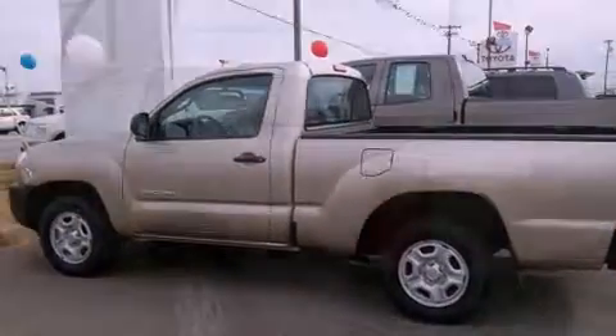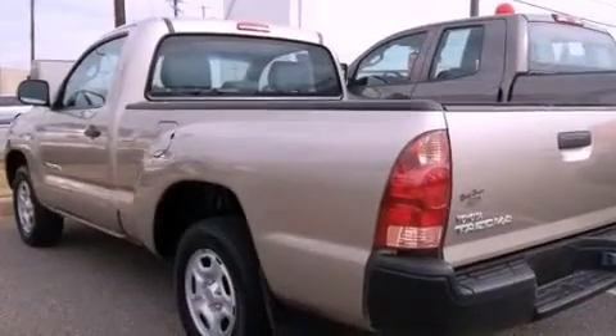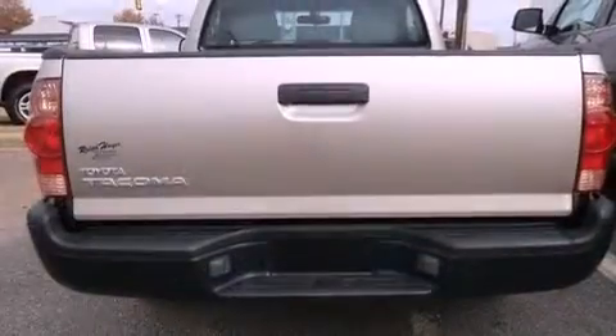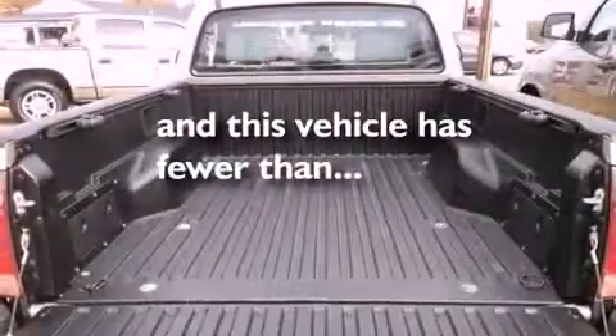Features include a low tire pressure indicator, a CD player, a passenger side vanity mirror, an anti-lock braking system, a passenger side airbag, and this vehicle has less than 13,000 miles.